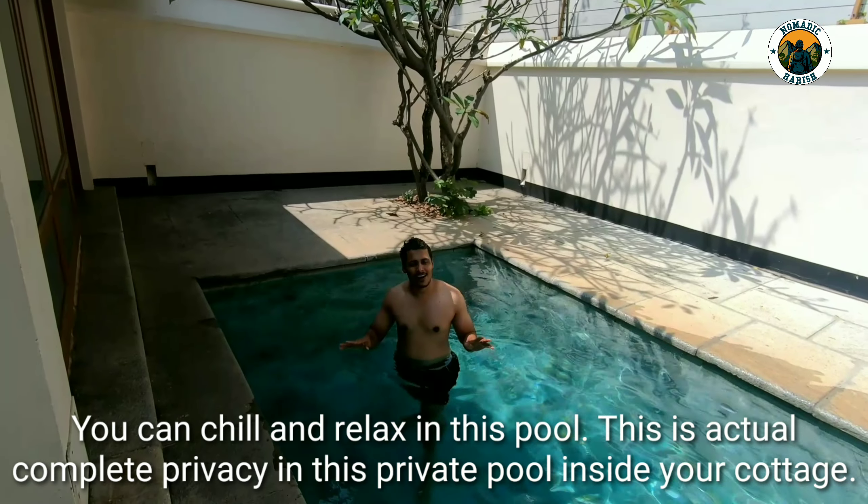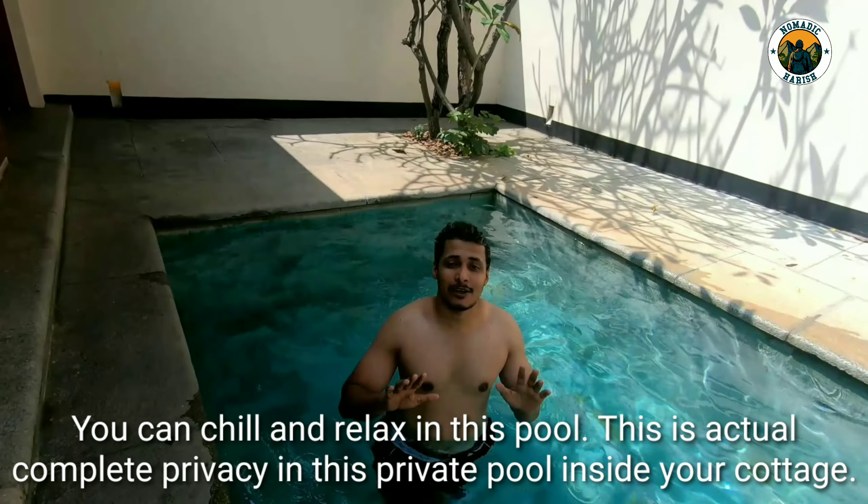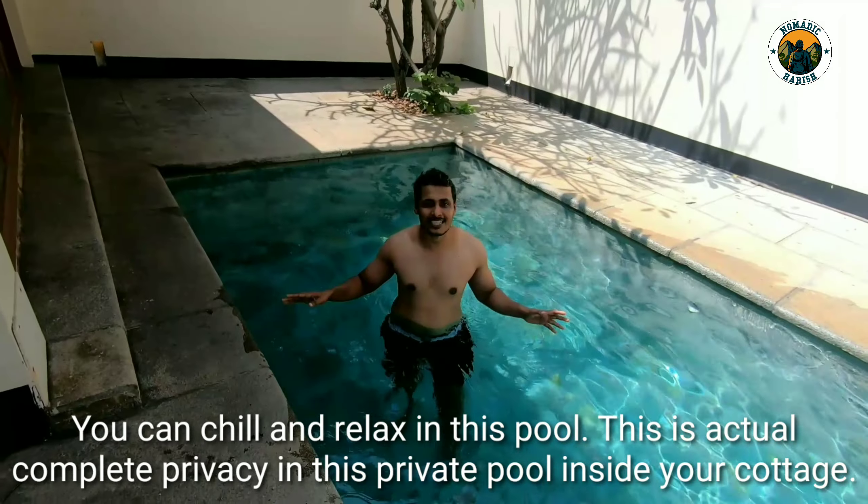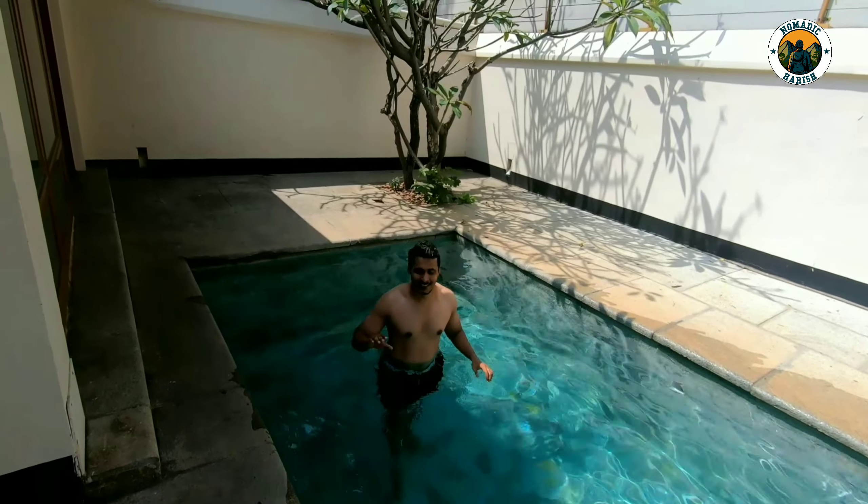You can chill and relax in this pool — it's actually complete privacy. It's a private pool inside your cottage and you can completely relax here. It's awesome, really awesome.